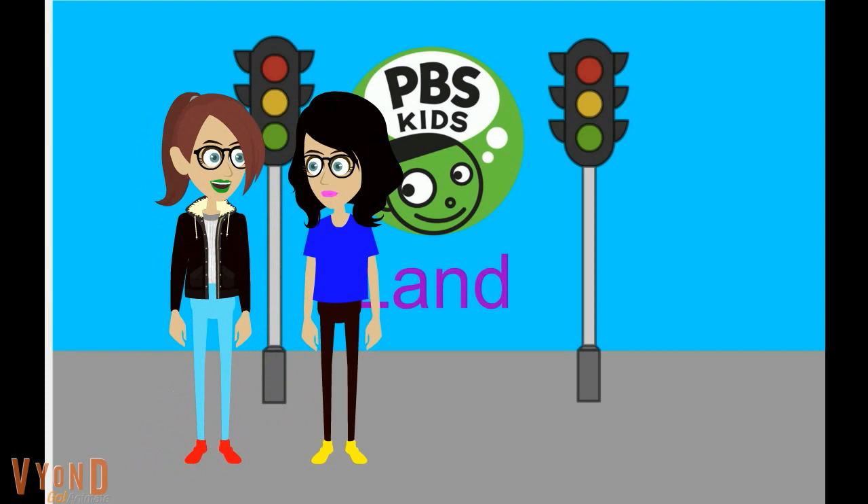Let's see if we can go on an attraction in PBS Kids Land. Great idea, Ed's Henry. Let's go!